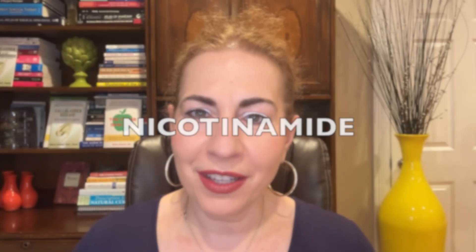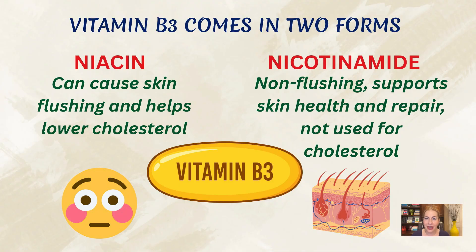It's a very specific one called vitamin B3, and the form used in the study is known as nicotinamide. Here's where people often get confused: vitamin B3 actually comes in two main forms — niacin and nicotinamide. Both belong to the same vitamin B3 family, but they act a little differently. Niacin can cause skin flushing, while nicotinamide is the non-flushing form. Niacin is used to lower cholesterol, while nicotinamide is mostly used in skin care and doesn't have the same cholesterol-lowering effects.